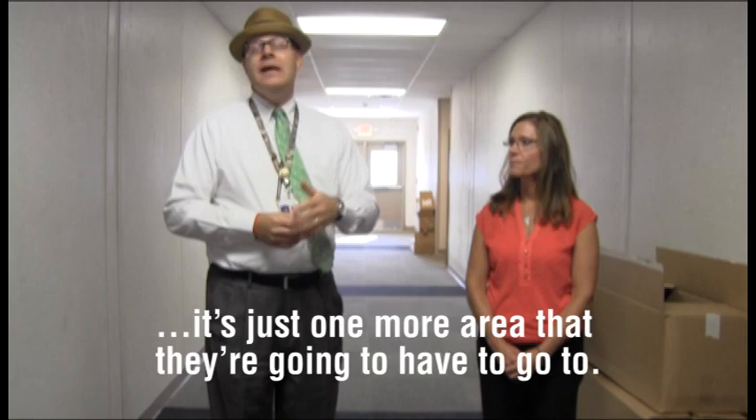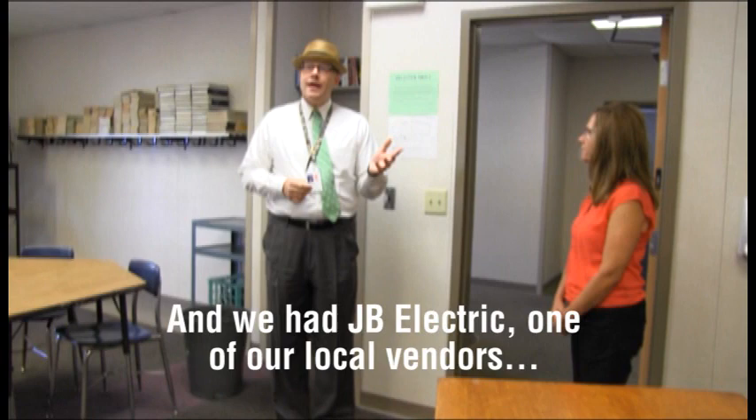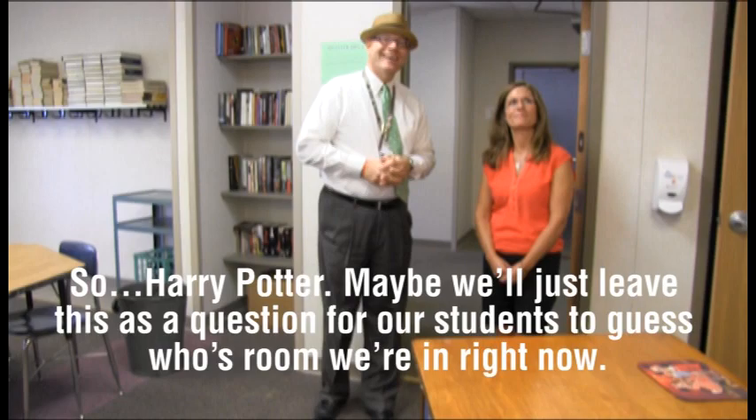Everybody has been great to work with. Ameren has been really good in getting the power set up in here for us. And we had JB Electric — one of our local contractors and local vendors — that got the bid to hook the power up to the modules. So it's also great to be able to have that local business involved here. Harry Potter — well, maybe we'll just leave this as a question for our students to guess whose room we're in right now.